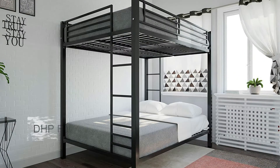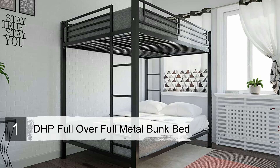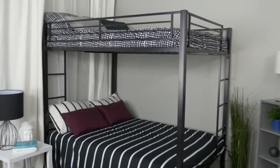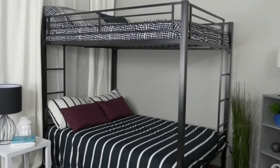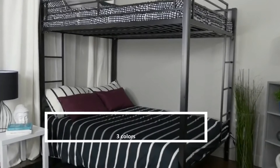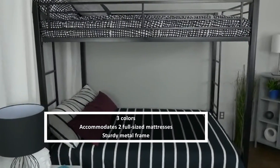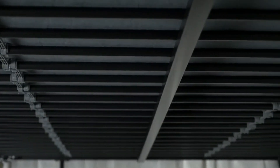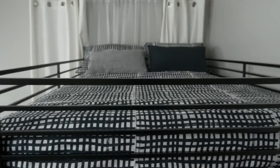Number one: DHP Full Over Full Metal Bunk Bed. The DHP Full Over Full Metal Bunk Bed is a perfect choice for teenagers who have no other choice but to share a room. Upgrading to a double mattress is a big step for many kids, and if you have twins it's likely this step will come at the same time. The DHP Full Over Full gives your growing kids the room they need without breaking the bank.